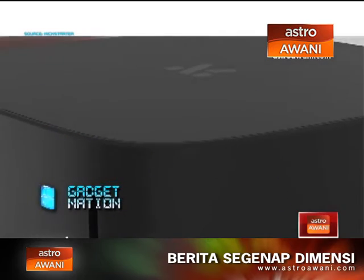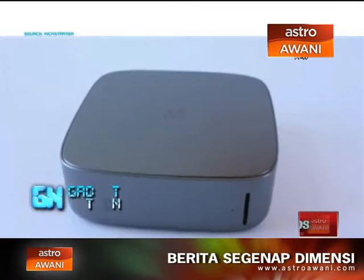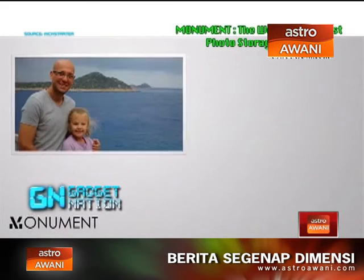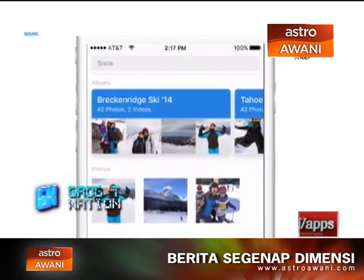Meet Monument — the world's smartest personal cloud for photos and videos. Monument combines groundbreaking artificial intelligence with flexible hardware to put all of your memories at your fingertips. With Monument, all your photos and videos live together in one place, organized for you automatically. Monument actually understands what's in your photos — when you want to find photos from your last ski trip, just type 'snow' and there they are.